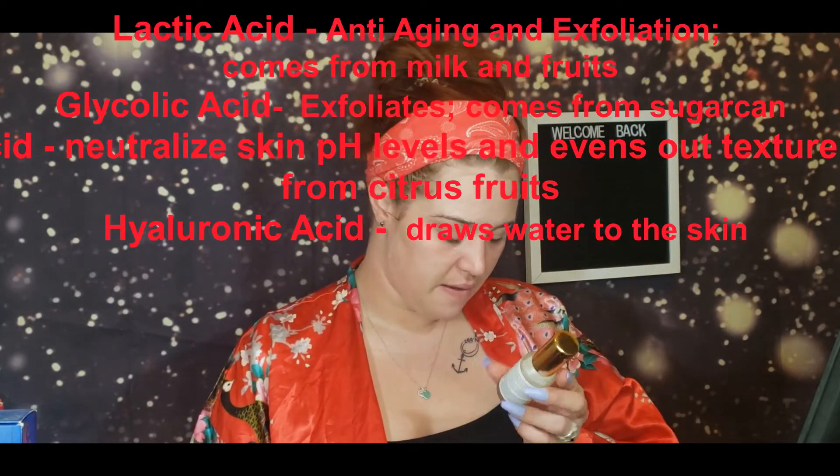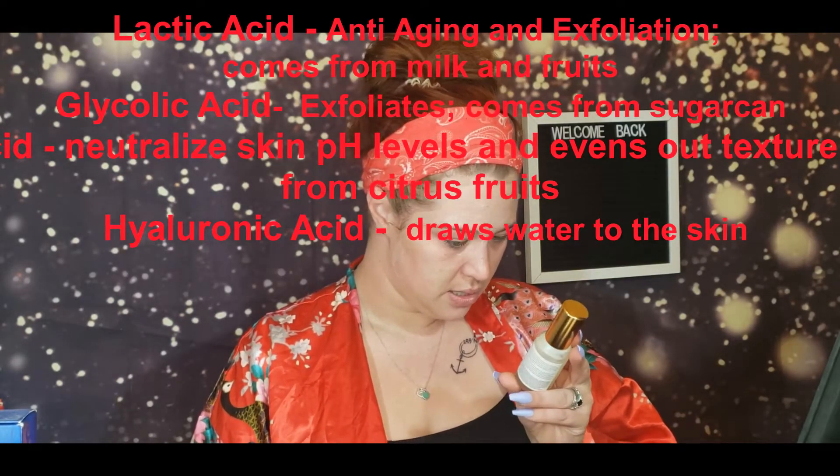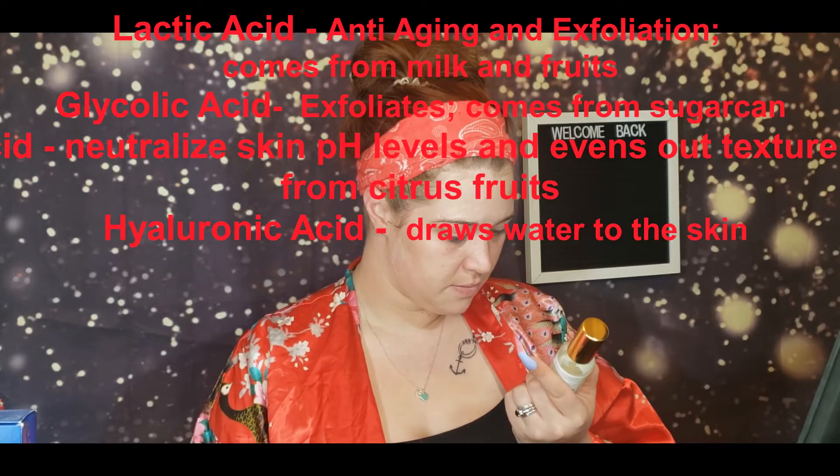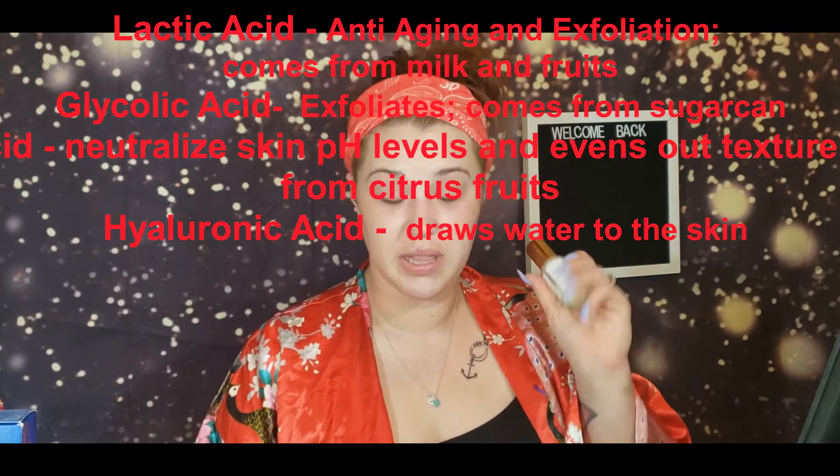I focus mainly on AHAs — they are the more sensitive of the acid family, besides hyaluronic acid. Hyaluronic acid just locks in moisture, and this product actually has hyaluronic acid in it. Then you have this pineapple vitamin C serum which has lactic acid in it, and then this AHA resurfacing night serum — I really wish I remembered which specific acids it contains.